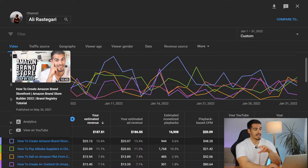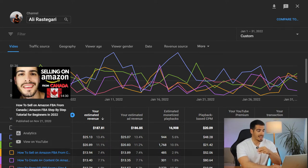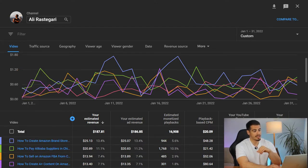Before we finish, I want to share a few other interesting details — my top earning videos. The first video, 'How to Create Amazon Brand Stores,' made $25.13, which was the highest revenue in January. The second video, 'How to Pay Alibaba Suppliers,' made $20.89. The third video, 'How to Sell on Amazon FBA,' made almost $14. What we notice here is that videos about finance, business, or Amazon FBA make the highest revenue compared to travel vlogs or other categories.